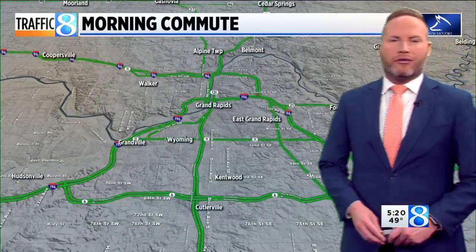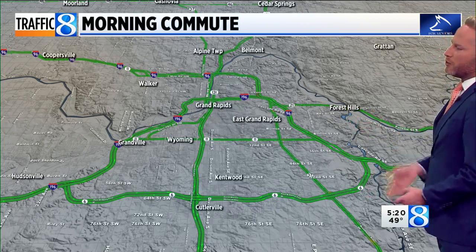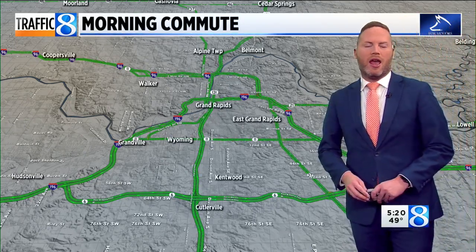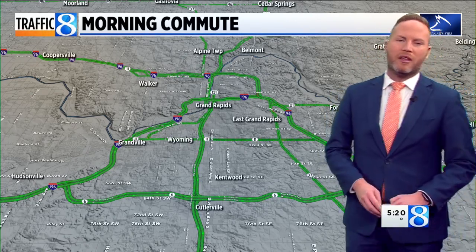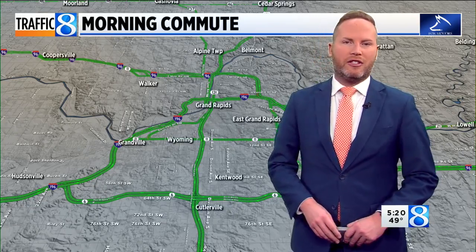Taking a look at all the freeways heading into and around the downtown Grand Rapids area, these are looking pretty good. We are crash free across I-96, 196, M6, and US-131. No major problems so far. I'll have another look at that Wednesday morning drive into work coming up for you in about 15 minutes.